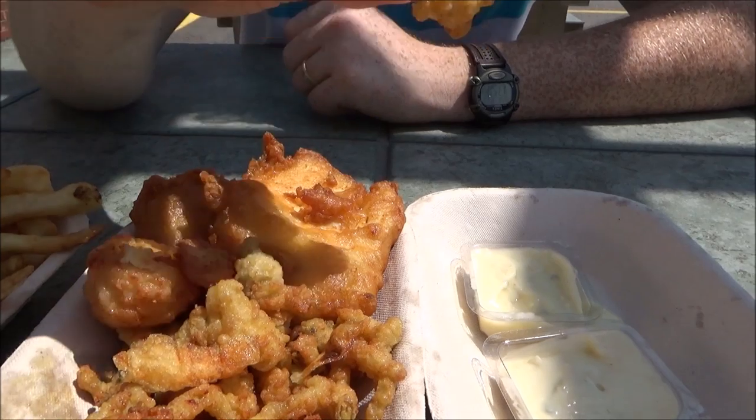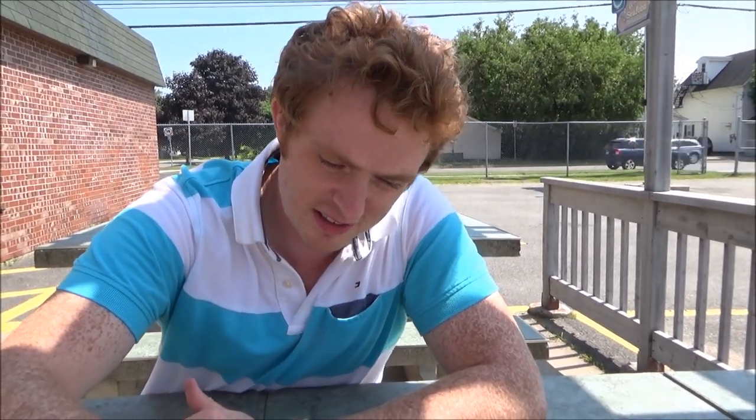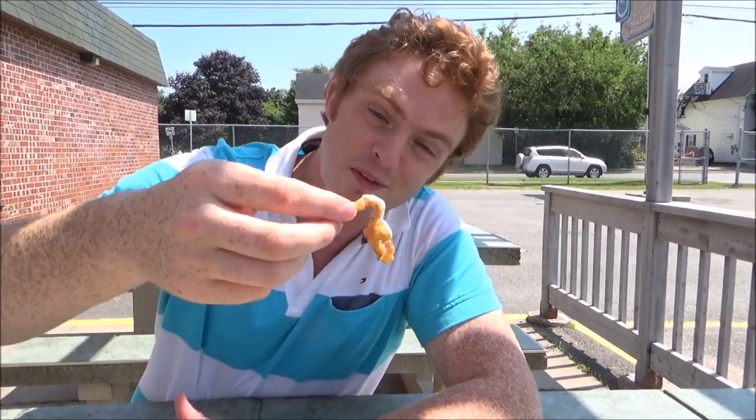And these little guys here are clams. So they're going for a swim in the tartar sauce. These are so good. Like, they're really tender and anything that is deep fried usually tastes good.